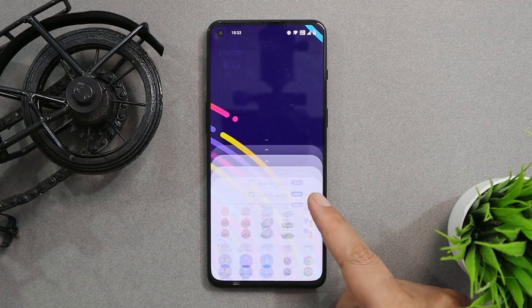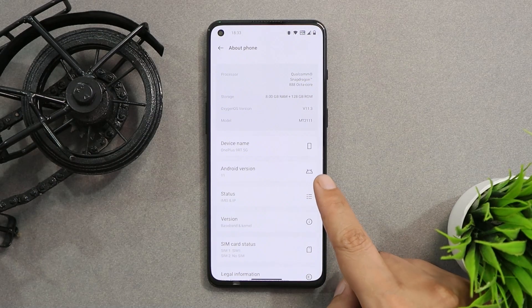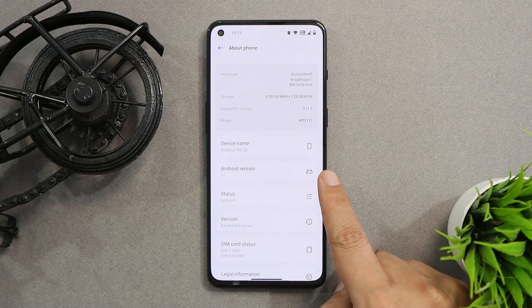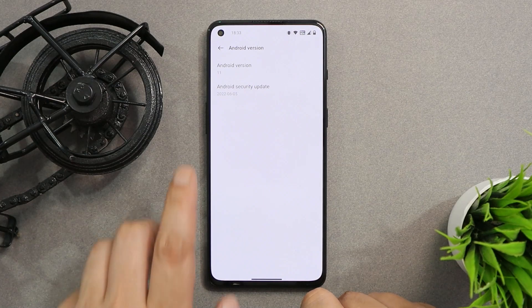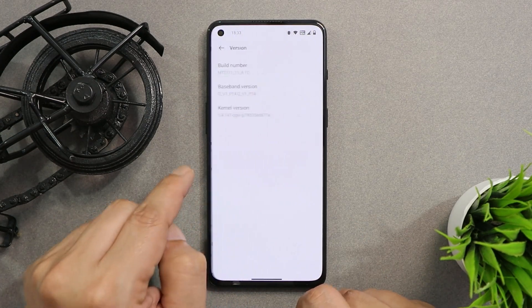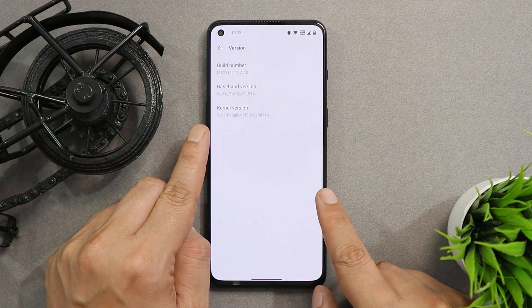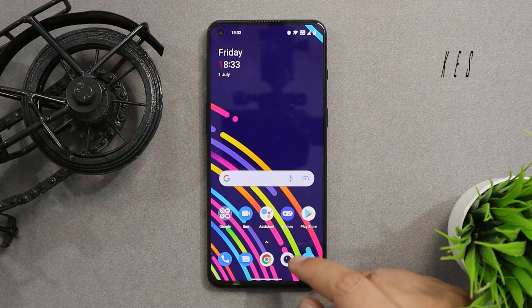Here you can see this is a OnePlus 9RT. Looking at the software information under the About section, it says Android 11 — so the stable build is still based on Android 11, which is OxygenOS 11.3. The security patch has been updated to June 2022, and the version is A.10, making this the latest stable OxygenOS 11 build for the OnePlus 9RT.